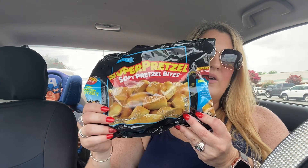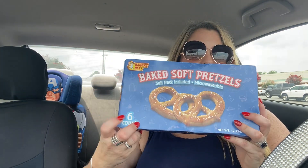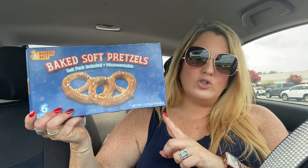My son has been requesting pretzel bites, so I found the Super Pretzel soft pretzel bites in a nine-ounce bag — bought them before, my kids love them. I also found the big ones again, so I picked those up too. These are the six-count large pretzels — really soft and good. My kids absolutely love them.